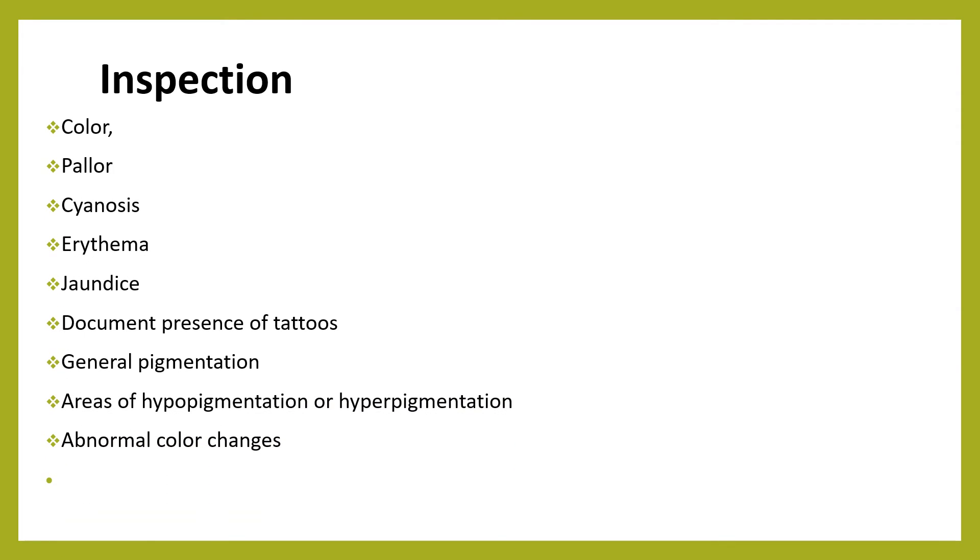On inspection, we should check for the color of the skin — whether there is pallor or not. We check on the palm, on the conjunctiva, and on the tongue for the presence of pallor. We should also check for cyanosis — a bluish discoloration that results from a lack of oxygen in the blood, appearing with respiratory or circulatory compromise. Cyanosis manifests as a bluish color to the lips, fingertips, and nail beds. To detect cyanosis, the areas around the mouth, lips, cheekbones, and earlobes should be observed.